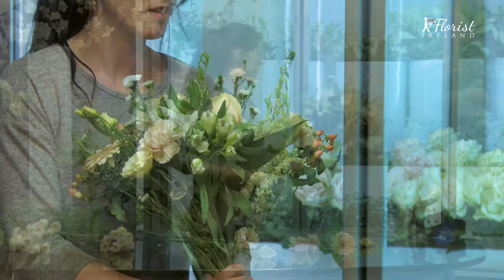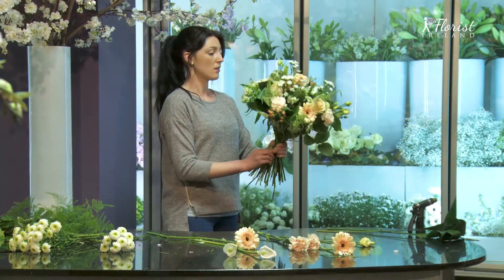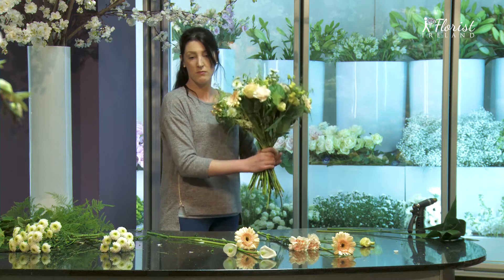Hand tied by one of our in-house artisan florists, giving that country casual feel. A perfect combination in keeping with the latest trends.